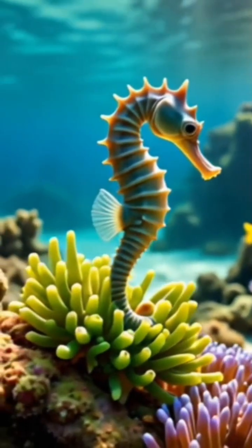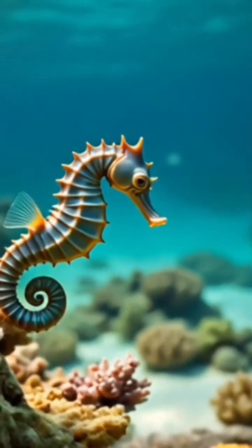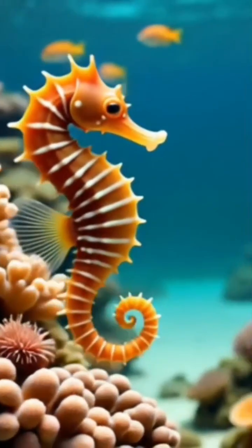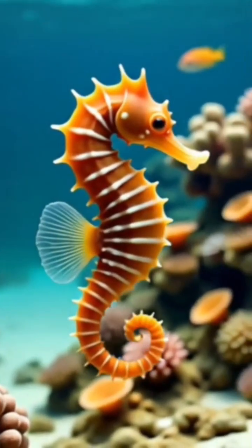The seahorse prefers shallow waters around the coast. Its scientific name, hippocampus, is from the Greek word hippos, meaning horse, and campos, meaning sea monster.